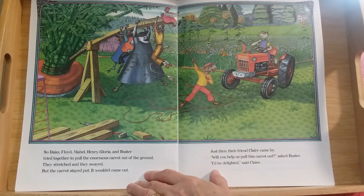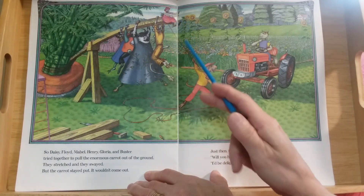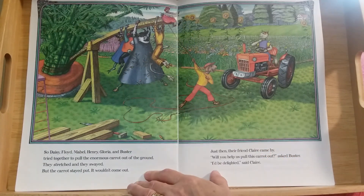So Daisy, Floyd, Mabel, Henry, Gloria, and Buster tried together to pull the enormous carrot out of the ground. Look what they did with that lumber — they're trying, trying, trying! They stretched and they swayed, but the carrot stayed put — it wouldn't come out. Just then their friend Claire came by.